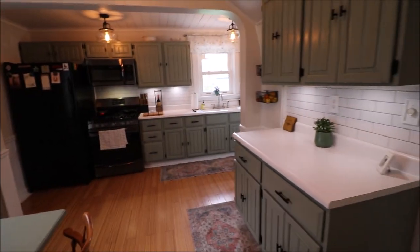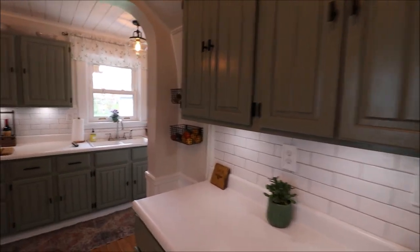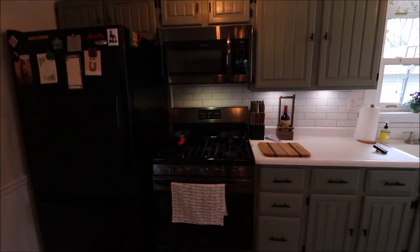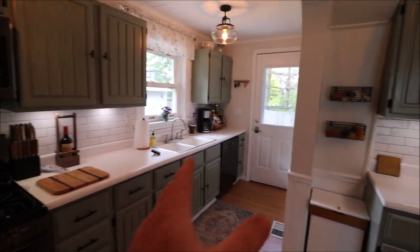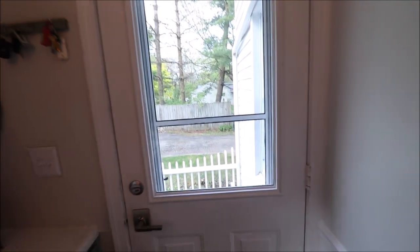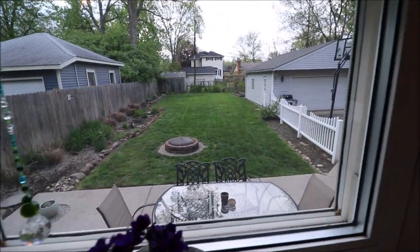All the window treatments are going to stay. The kitchen was remodeled — new tile backsplash, cabinets were painted and it's hard to even tell they were painted, it was such a good job. The refrigerator stays, the gas stove stays, microwave stays, and the dishwasher stays. The kitchen is much bigger than it appears, going all the way down this section. There's a back door out to the patio area, and a big double-bowl kitchen sink that overlooks the backyard.